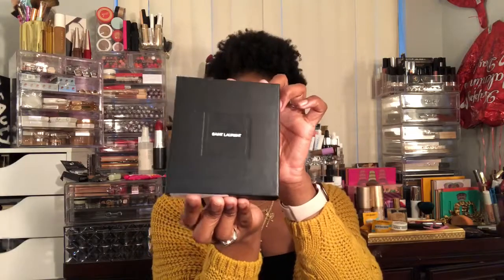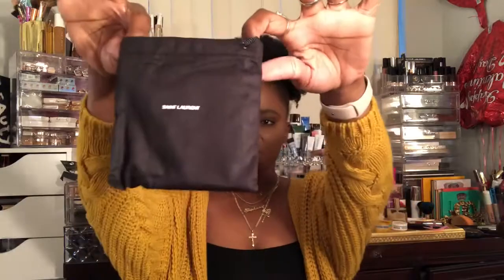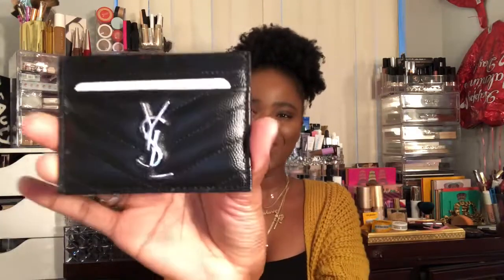I thought I might as well just buy it. So this is the box it came in, and it says YSL, and then of course it has the little product information. And then this is the little dust bag that also says YSL — well, it says Saint Laurent, but same thing. And this is my card holder.